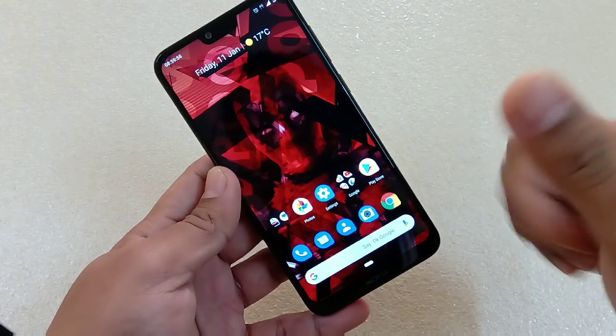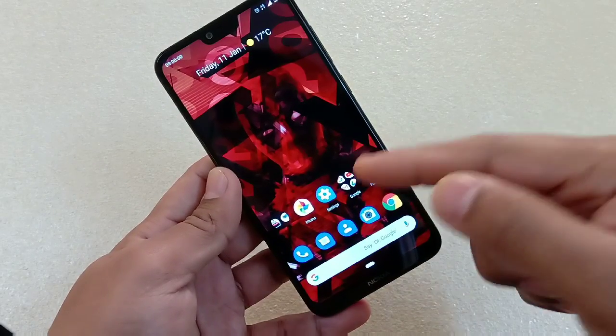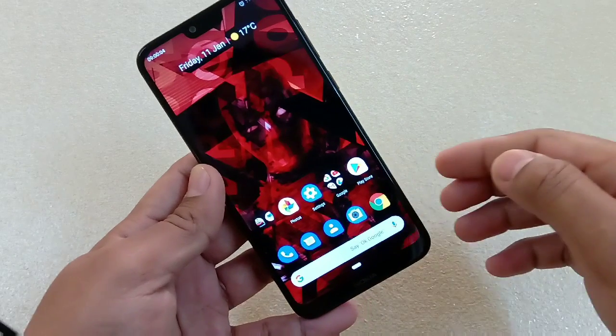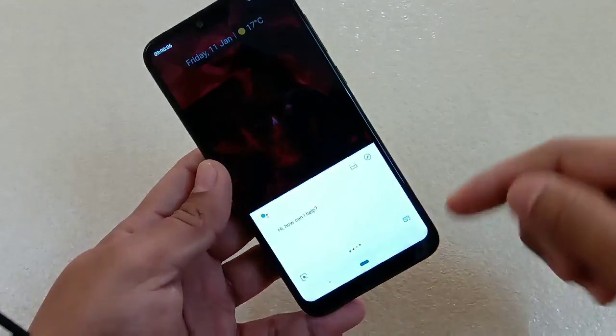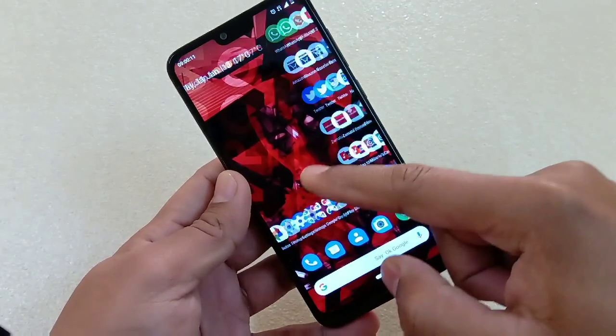So now the issue is that some of the users are facing this problem that the Google Assistant is not working. Let me show you — 'Okay Google' — so here you can see that in my case it is working right. Even I was facing this problem and most of the users are facing it.